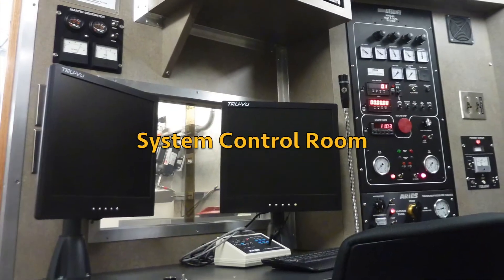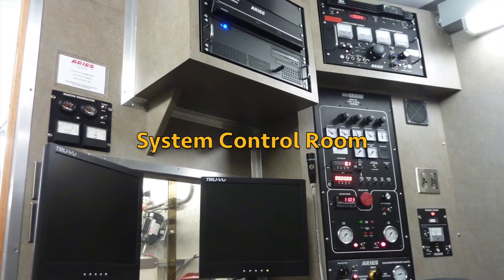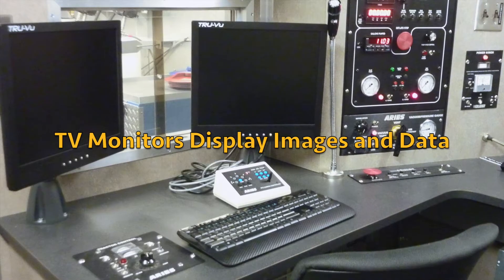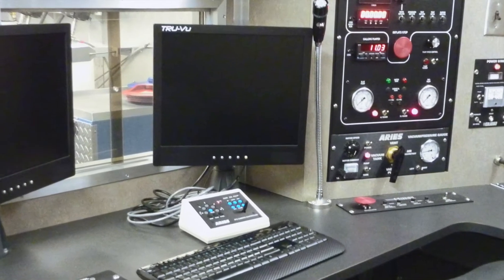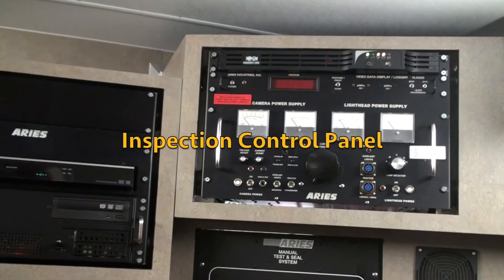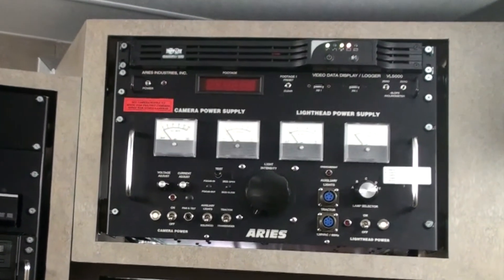The truck control room is the brains of the grouting system. All equipment is operated with simple, clearly labeled controls in a logical layout. One TV monitor shows an image of the pipeline from the CCTV camera, and a second monitor displays a composite view of the sewer data. Video, audio, and data is collected on a computer. The control panel powers the inspection camera, LED light heads, and the tractor system.